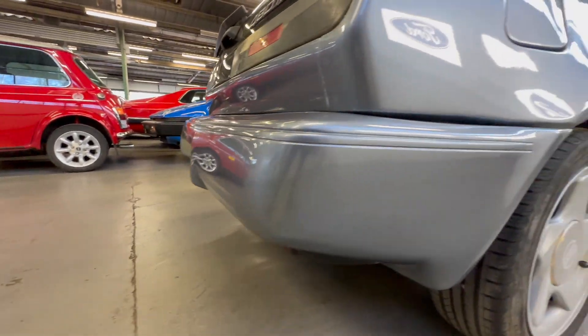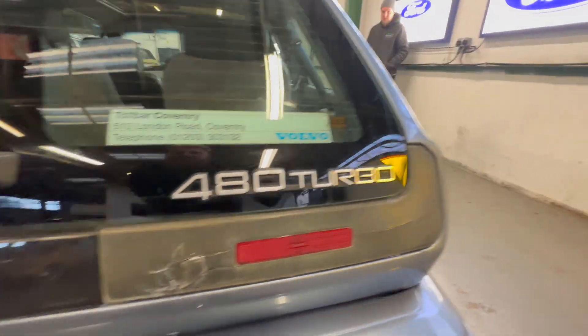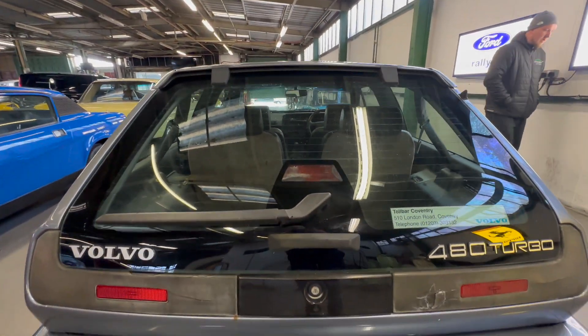Onto the rear bumper corner - scuff free, a few little stone chips but scuff free on the corner itself. There's a little mark across the back bumper there, and we have got some cracks and some fade in the rear lights there. That lovely big glass tailgate is all nice and crack free as well.